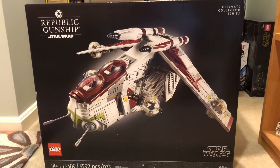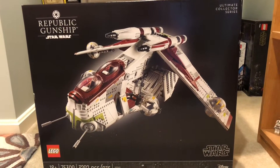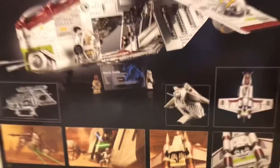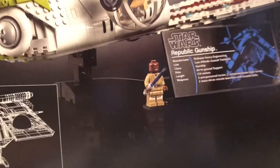This set was released on August 1st as part of the summer wave for Star Wars sets, and it was fan-voted. On lego.com it says something like 'voted by you' — something that acknowledges this set was voted by the fans.